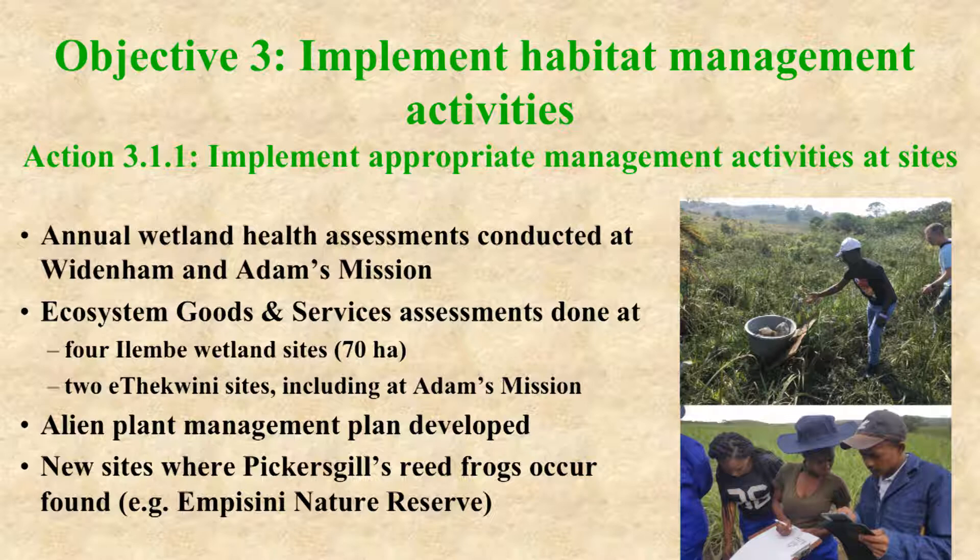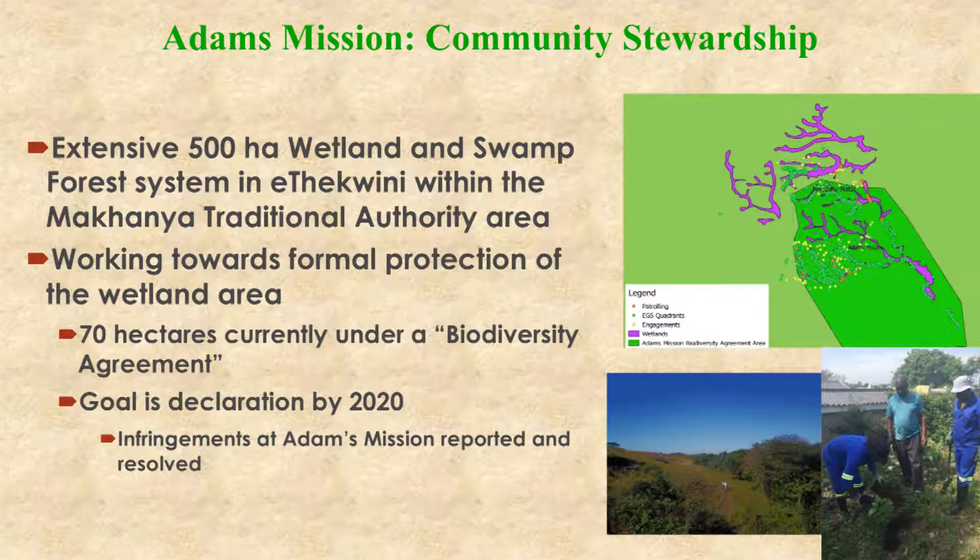Action three, to implement appropriate management at sites with Pickersgill's Reed Frogs, has resulted in annual wetland health assessments at two sites, ecosystem goods and services assessments at six wetland sites, and the development of an alien plant management plan. New sites where the frog species is now known to occur have also been found. There is an extensive 500-hectare wetland and swamp forest area in the Adams Mission region, and work has been done towards formally proclaiming this area as a protected area, hopefully by 2020. In the interim, there is a biodiversity agreement with the community to protect this area and some management activities are happening.